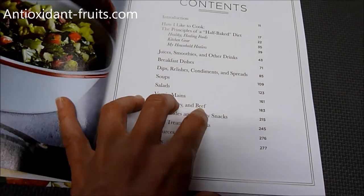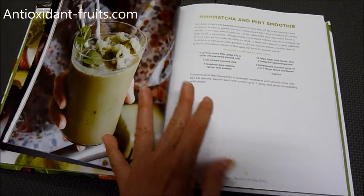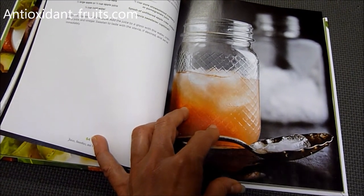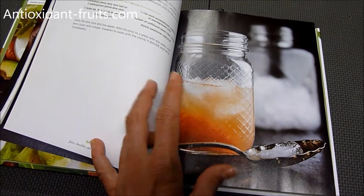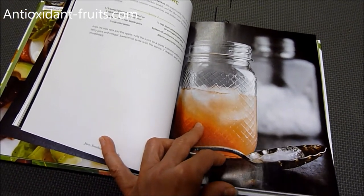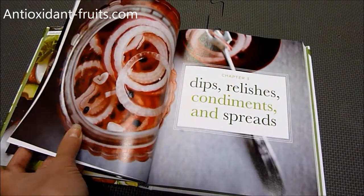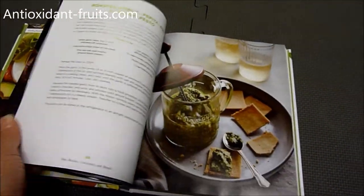I just thought I'd flip through here and show you what it looks like, so what you can expect the inside to be. Sherry also offers insight on her preferred ingredients, kitchen equipment that you might consider, and household healers. She also offers easy, healthy kitchen swaps, like replacing butter with coconut oil, using fruit or coconut or date sugar instead of refined sugars, and many other useful tips. And as you can tell, the photos are absolutely gorgeous.